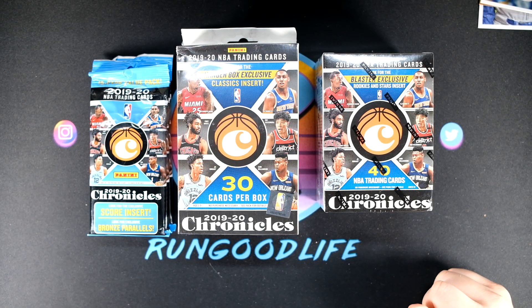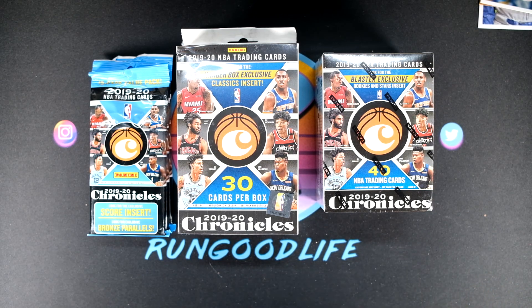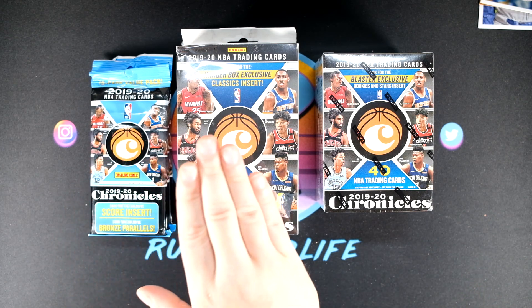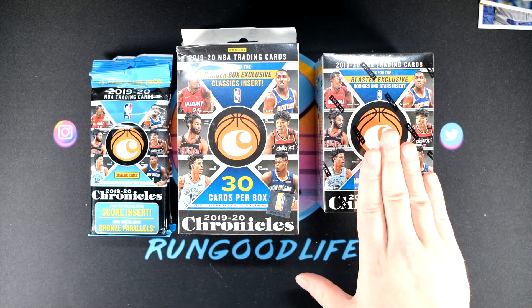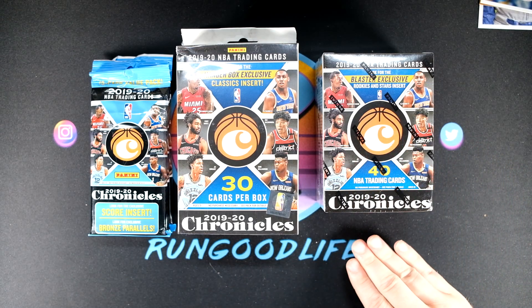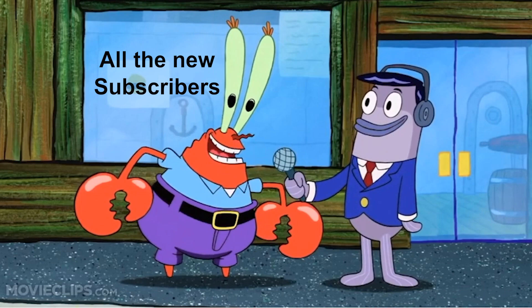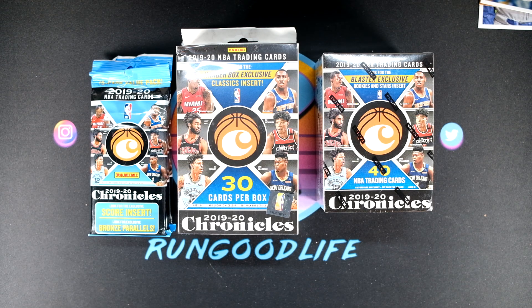What is going on YouTube? It's your boy Rungood coming at you with yet another video. You guys really enjoyed the War Day we did where we put fat packs to the test against hanger boxes and blasters, to see which one produced the most value. That's what we're going to do today, but we're going to up the ante a little bit because I'm tying it in with a giveaway. The blaster is $22 at retail, and if the blaster produces the best value, the rules are simple — the best card wins.